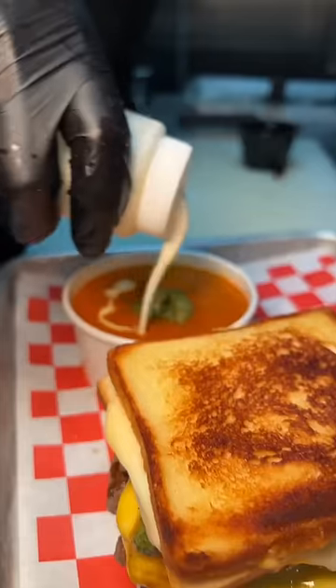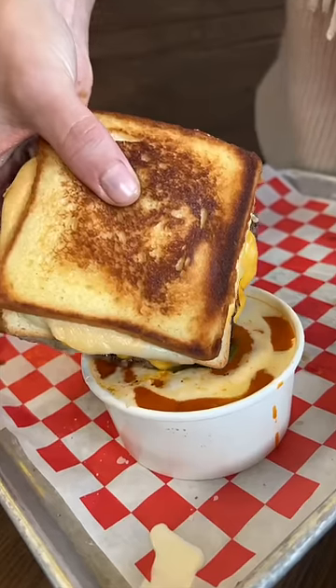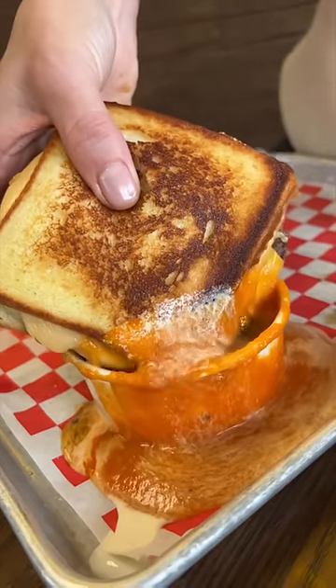Served with a side of tomato soup, more pesto sauce, cream, salt, and pepper. Dip this monster burger into that tomato sauce and dive right in, because it is delicious. It's insane, and I love it.